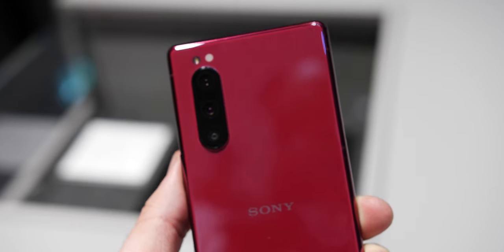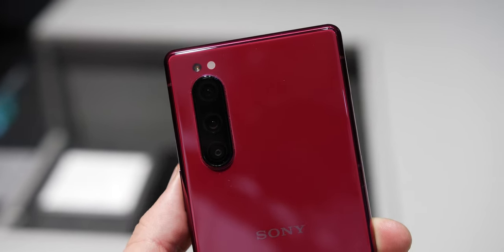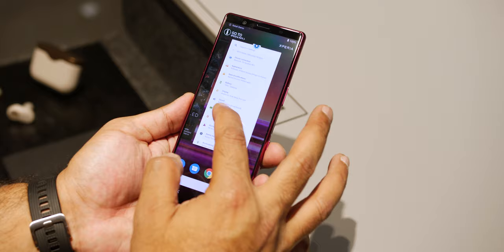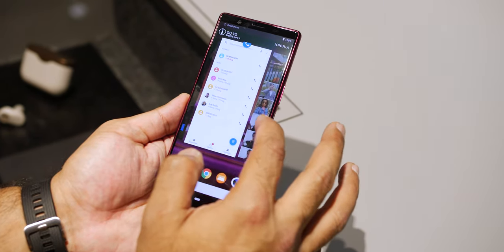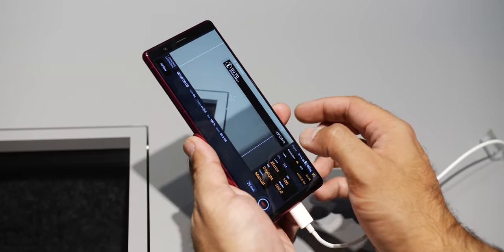Where the Xperia 5 differs is in the position of the camera at the rear — it moves from the middle to an upper-right position, which seems to be on trend for camera positioning in 2019 flagships. The software remains in Android Pie flavor, and although it's a slim build, you will see some pre-installed apps such as the Cinema Pro camera.